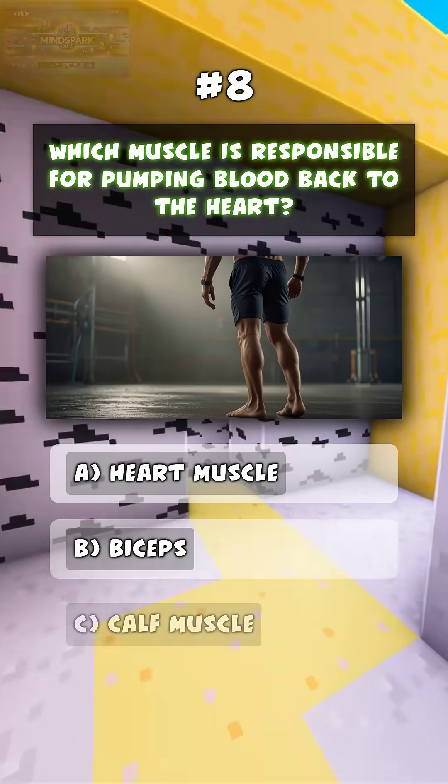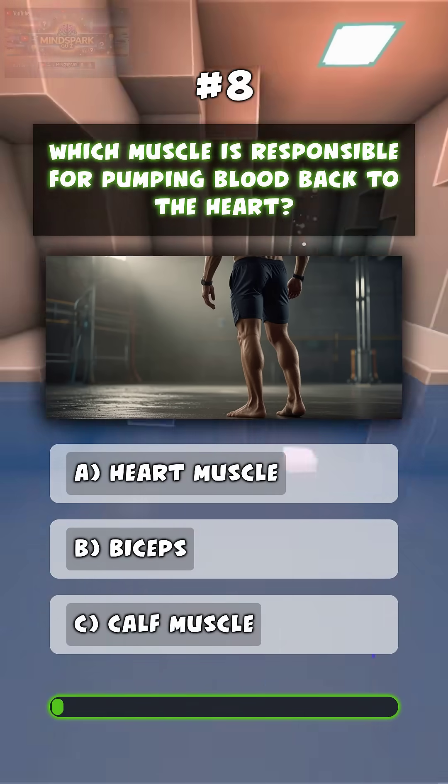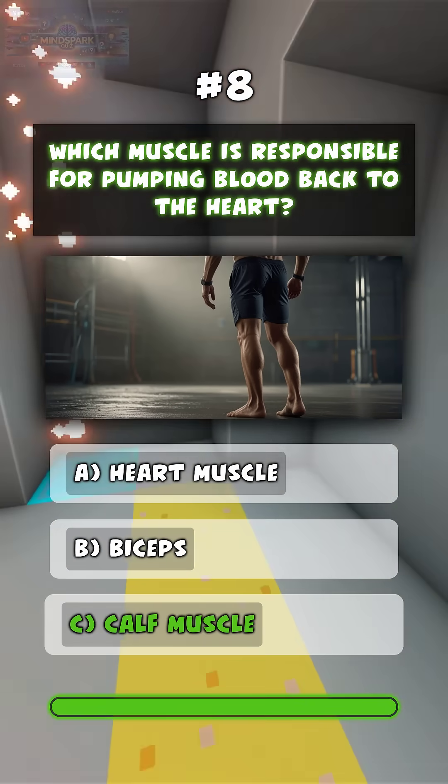Which muscle is responsible for pumping blood back to the heart? C. Calf muscle.